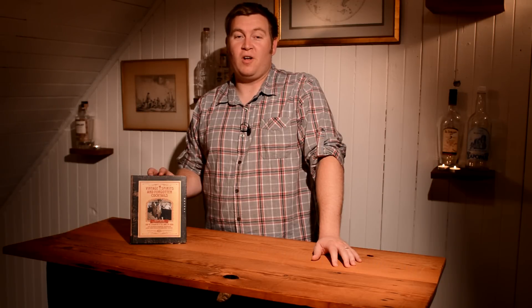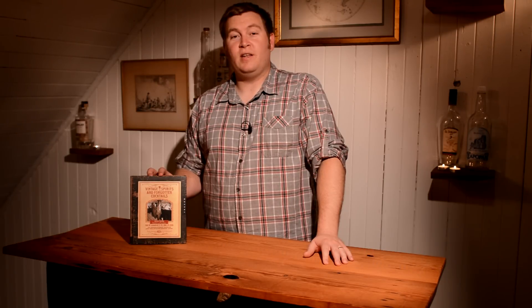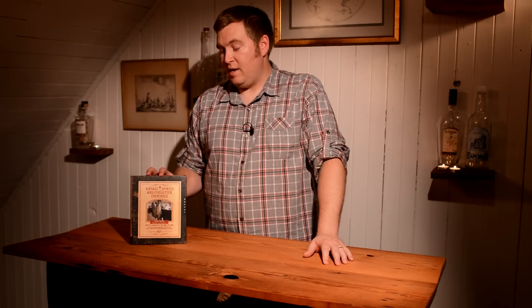I love this book for all the history and old cocktails. I'm Brian Johnson, and in this episode of Better Cocktails at Home, I'm going to be reviewing Ted Hayes' Vintage Spirits and Forgotten Cocktails. This book was published in 2009, and I really like it for a lot of reasons, mostly because of the history.